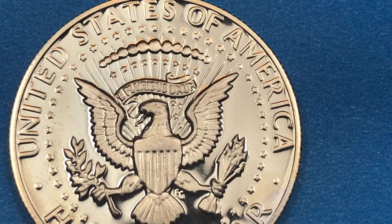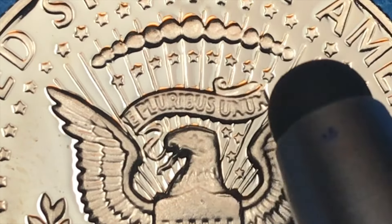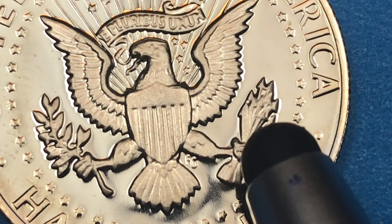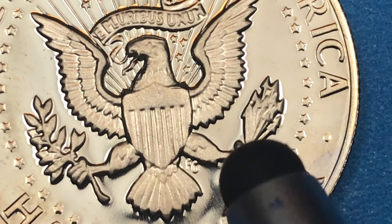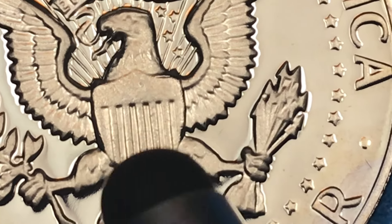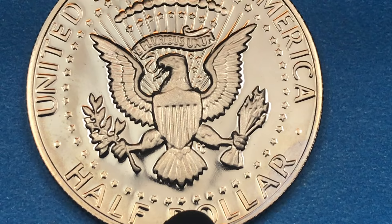On the reverse it says 'United States of America' at the top, 'Half Dollar' at the bottom, and there's an eagle in the center. There are 50 stars going around the outside — nine stars above the banner, four stars below, 13 total for the original 13 colonies. There's an olive branch in the right claw and arrows in the left claw, representing peace and war or strength.